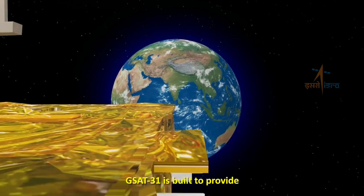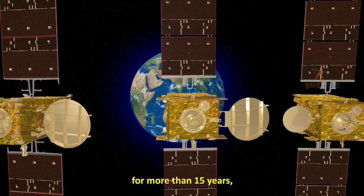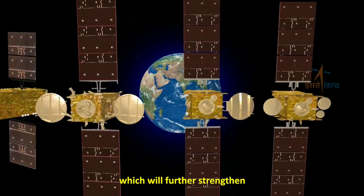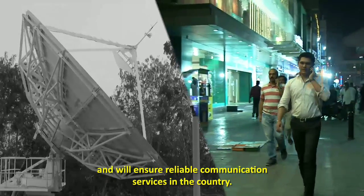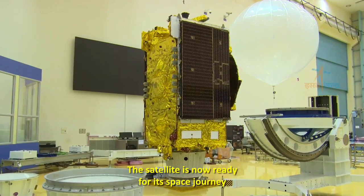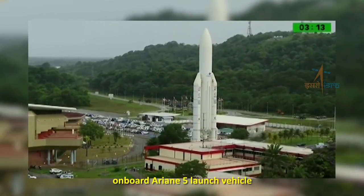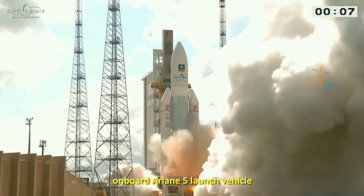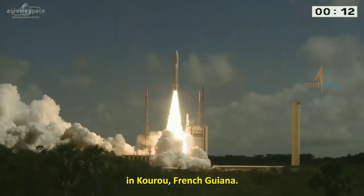GSAT-31 is built to provide seamless communication services for more than 15 years, which will further strengthen ISRO's constellation of communication satellites and ensure reliable communication services in the country. The satellite is now ready for its space journey and is scheduled to be launched onboard an Ariane 5 launch vehicle from the European Spaceport in Kourou, French Guiana.